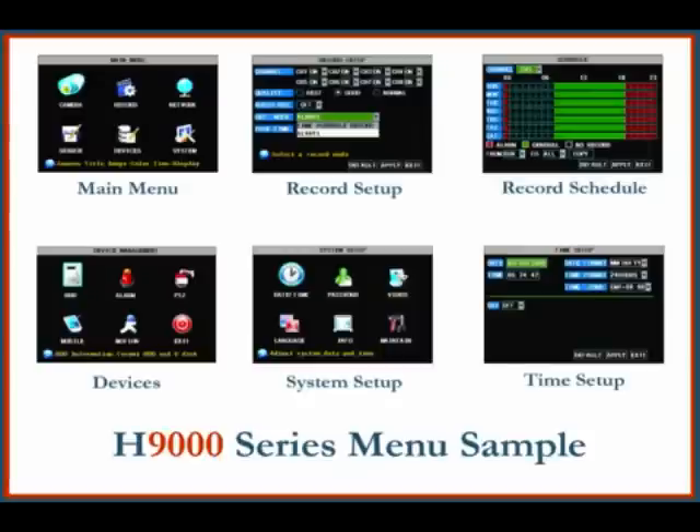The menu system of the H9000 series is also easy to configure. Here is a brief sample of the menu system: main menu, record setup, record schedule, devices, system setup, and time setup.